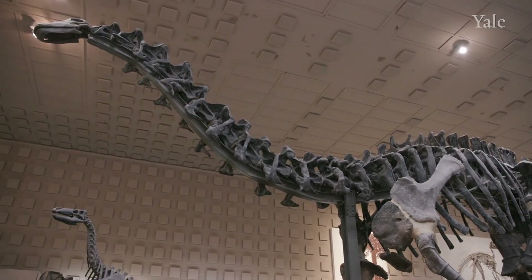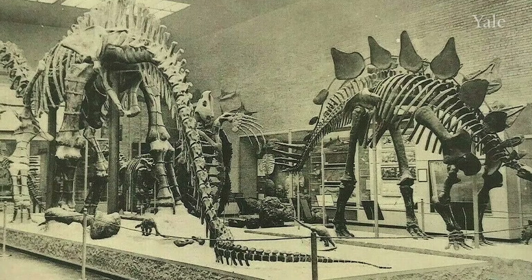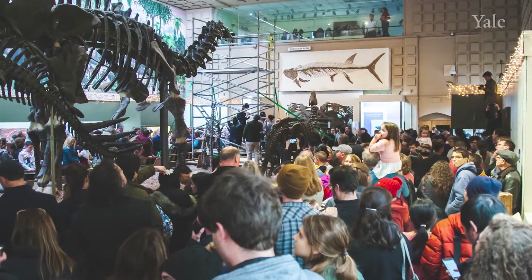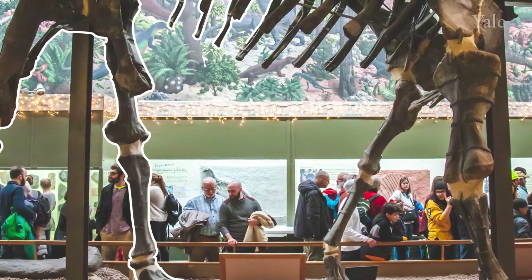The Yale Peabody Museum, I really think, is an icon for the city of New Haven, for the state of Connecticut, and for New England. It's where so many people — and I count myself as well — learned about the world around us and understood our place in the universe.